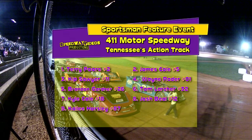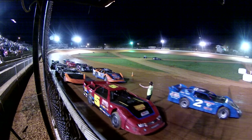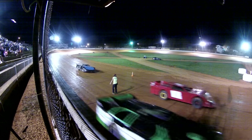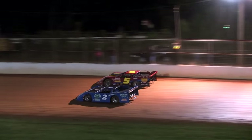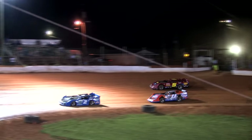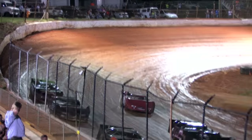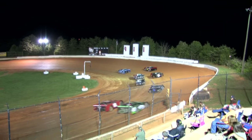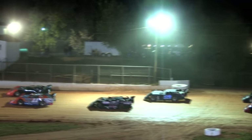This is a 20-lap feature with a 15-minute time limit. Mark Bell is on the flag stand, and we're going green next time by for the sportsman division. Street stocks, you need to be lining up for your feature event.